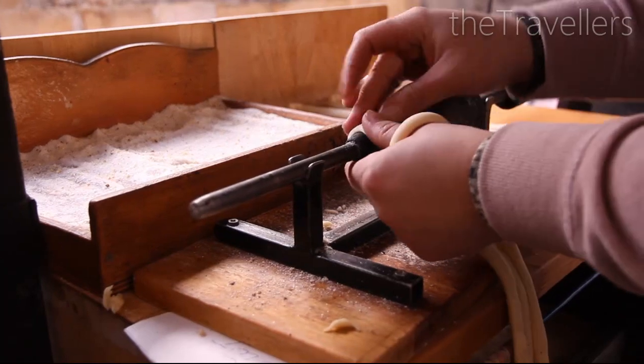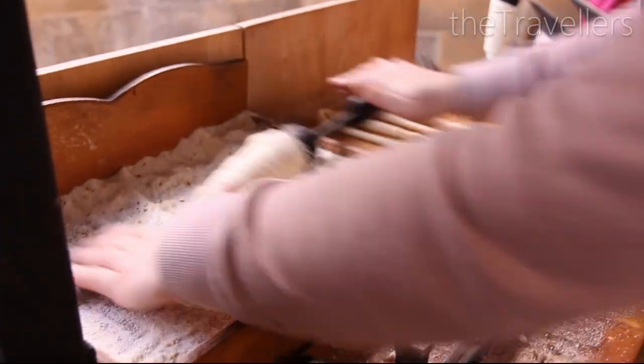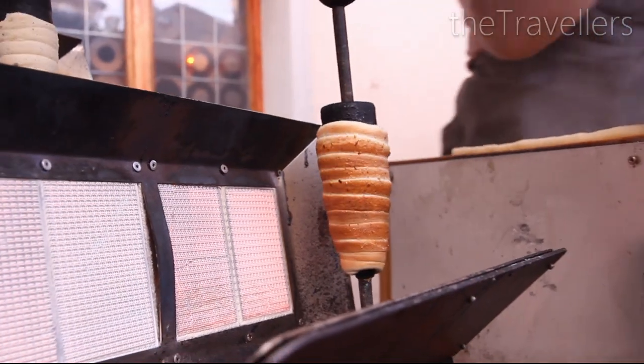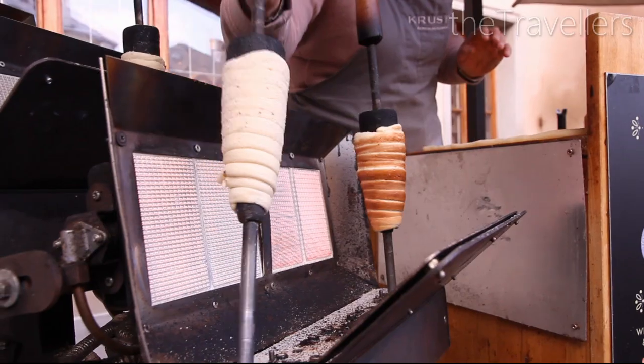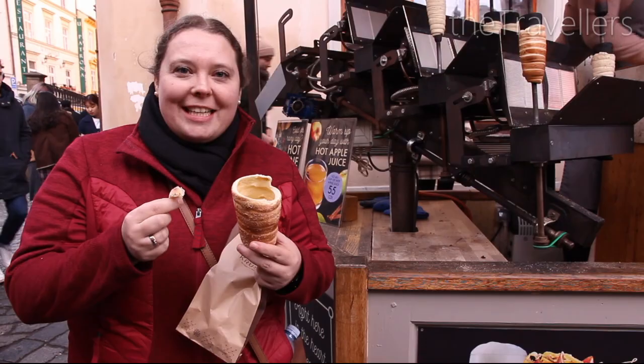And then we have a culinary tip for you. In the old town, Trdlník is made everywhere — they are dough croissants with sugar or chocolate. Oh, that's super tasty!